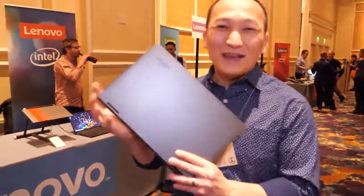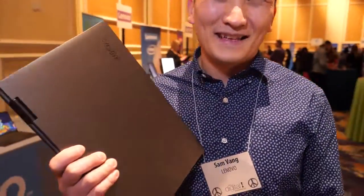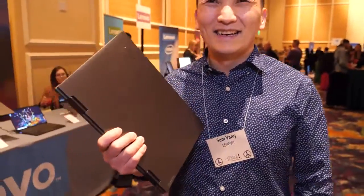5G PCs are coming, folks! When can we get a ThinkPad 5G? Well, if you guys make this successful, we'll make a ThinkPad. We'll think about it. Okay, thank you!